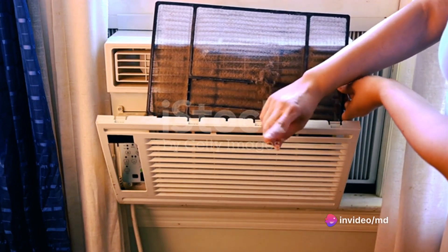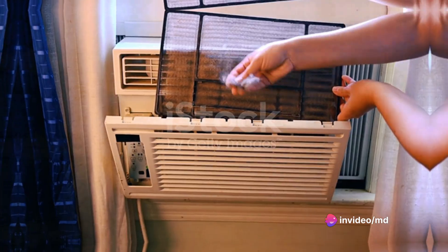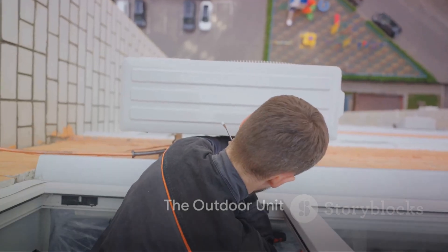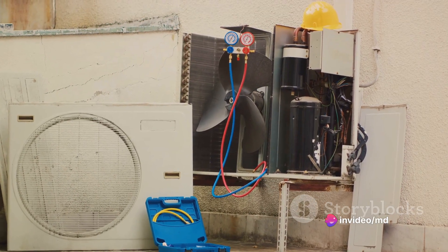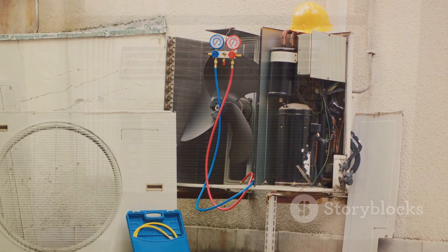It is also equipped with a filter that purifies the air, making it fresher and healthier to breathe. The outside parts of a window air conditioner include the compressor, the condenser, motor, and fan. The compressor is the heart of the system, pumping refrigerant through the unit. The hot air from your room is transferred to the refrigerant and then carried outside to the condenser where it's cooled down.